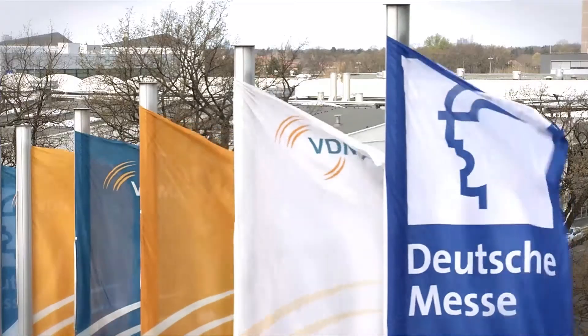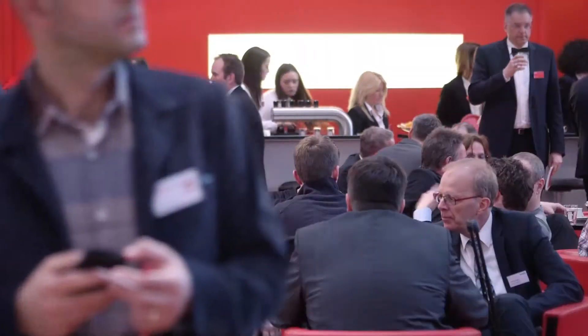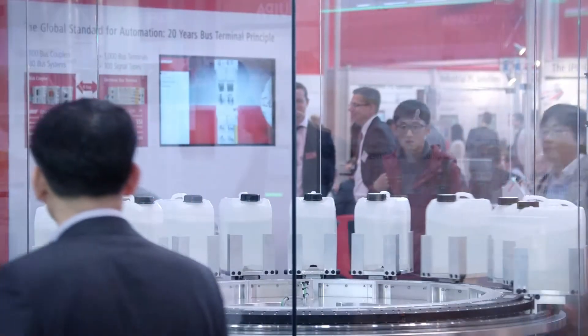Welcome to Beckhoff Trade Show TV from Hannover Messe 2015, the world's largest industrial trade show.